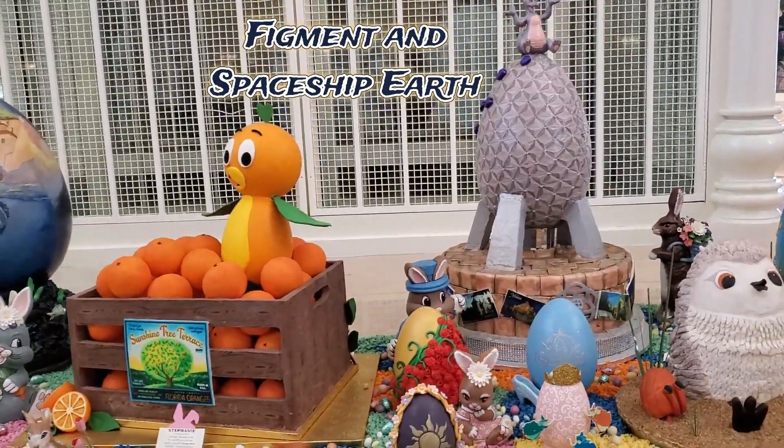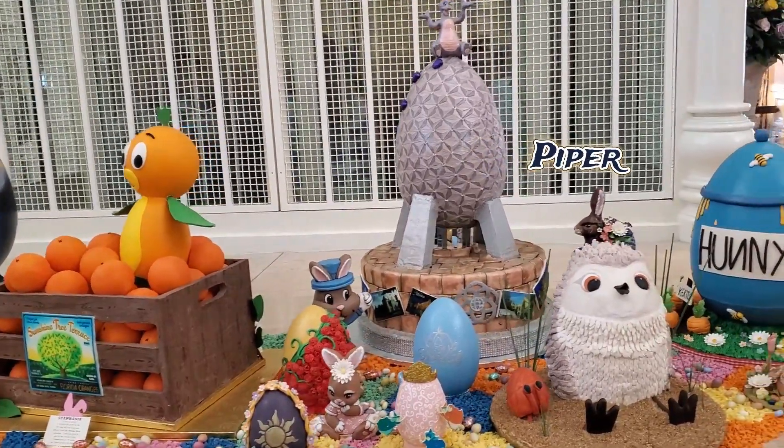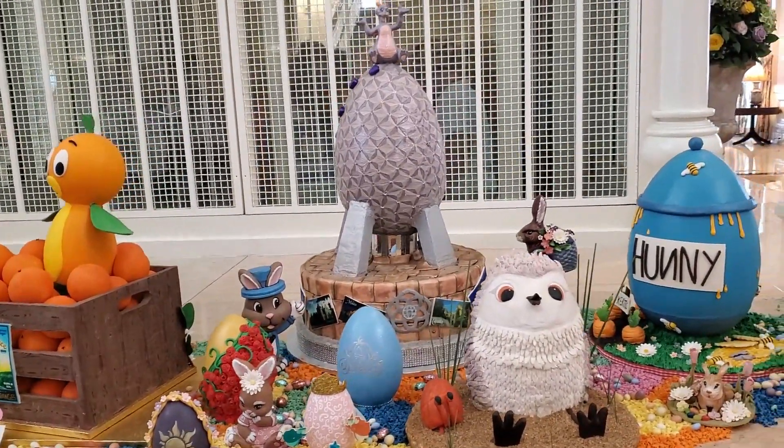Figment sits atop an egg with a slightly familiar geometric pattern. Tiny lights have been added to mimic the projections on Spaceship Earth.